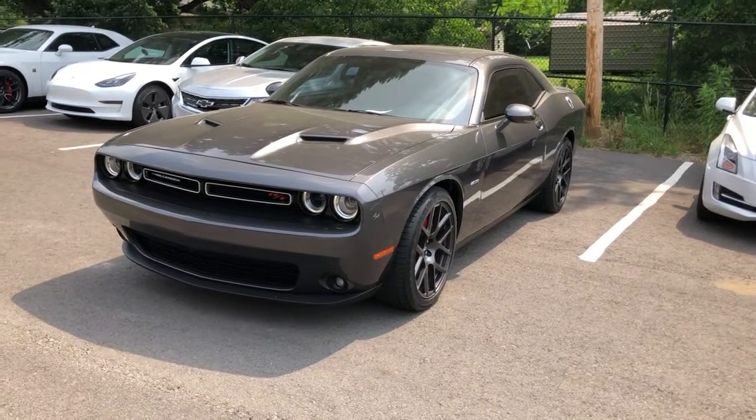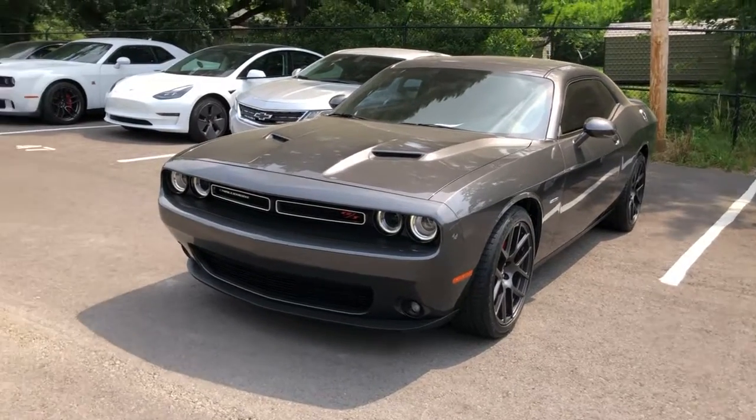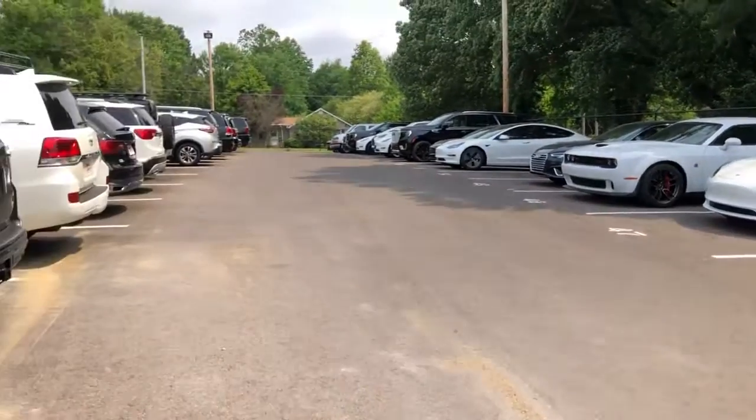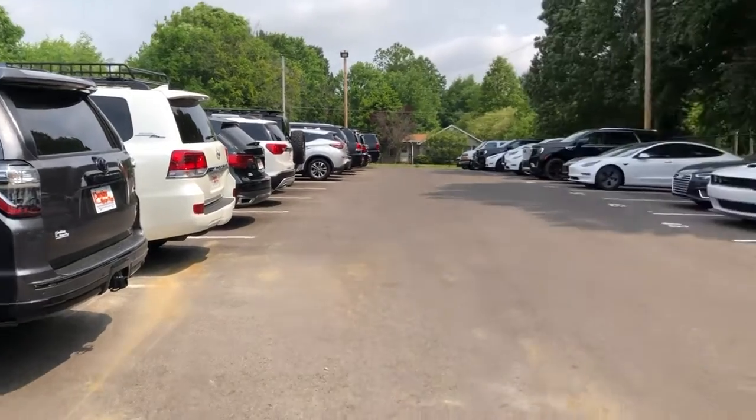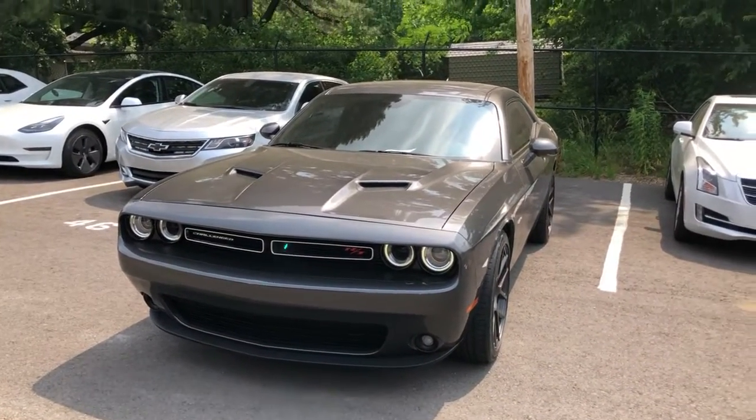Hey Ryan, it's Logan Stout at Perkins Motorplex in Mayfield, Kentucky. Back here at our delivery inventory marketed towards Louisville and Franklin markets, and here is that 2018 Challenger RT.